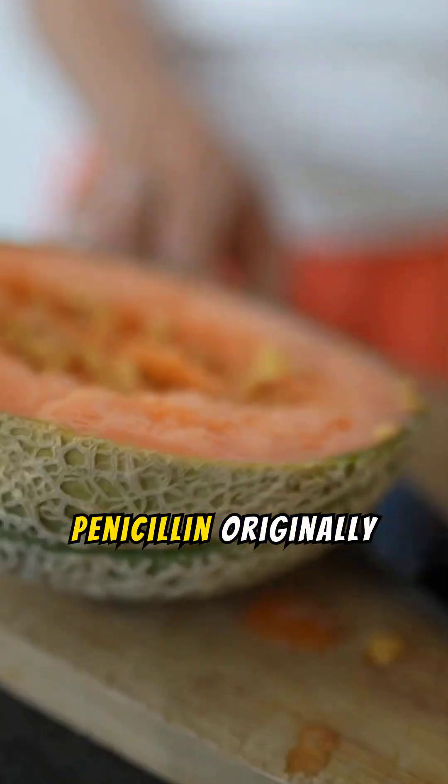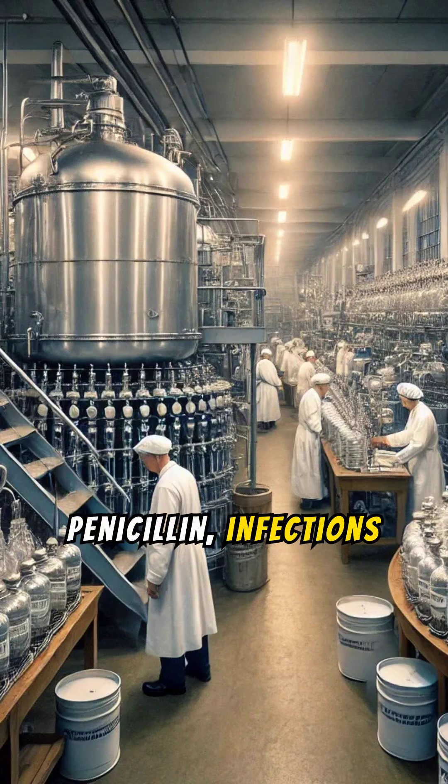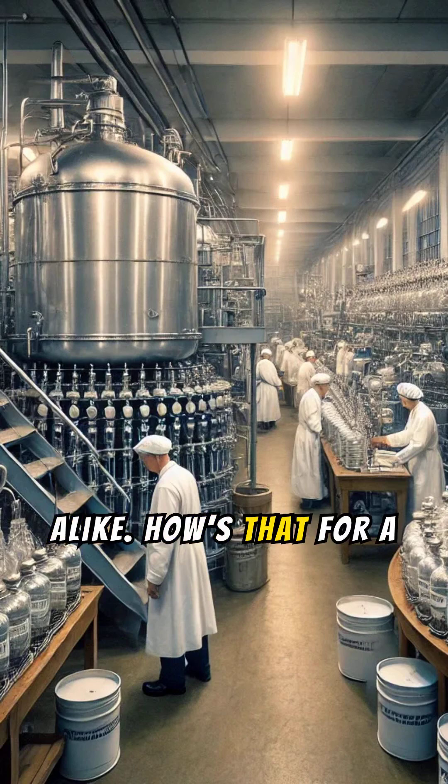And here's a quirky fact — the mold that produced penicillin originally came from a cantaloupe in Illinois. Without penicillin, infections from minor cuts could have been fatal for soldiers and civilians alike. How's that for a game-changer?